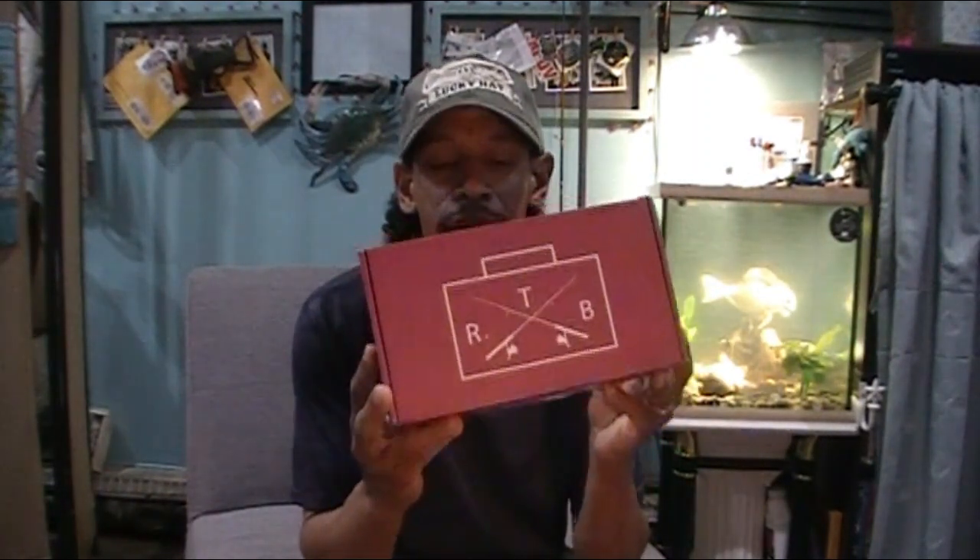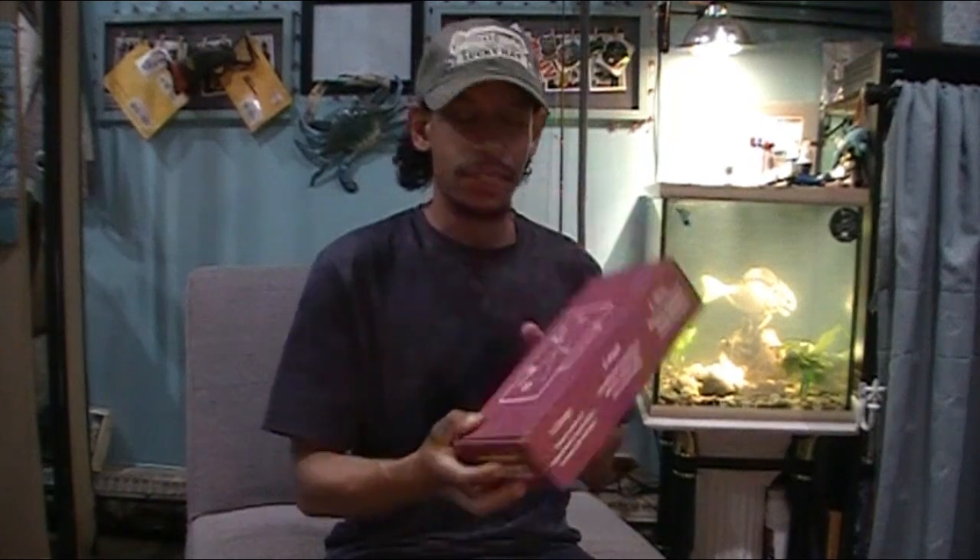So, this just came in the mail. It's my Rush Tackle Box for the month of August. Today is August the 2nd. This actually showed up on my doorstep yesterday, the first of the month. Let's crack in and see what we got in the RTB today.